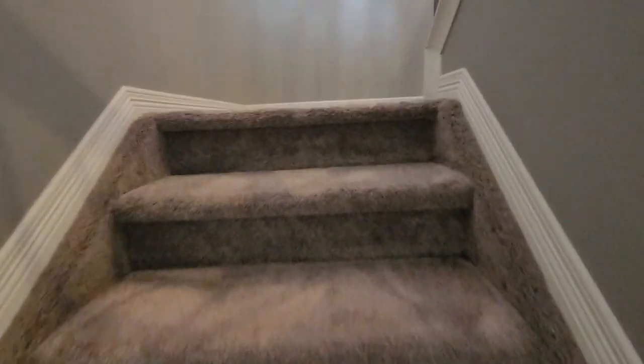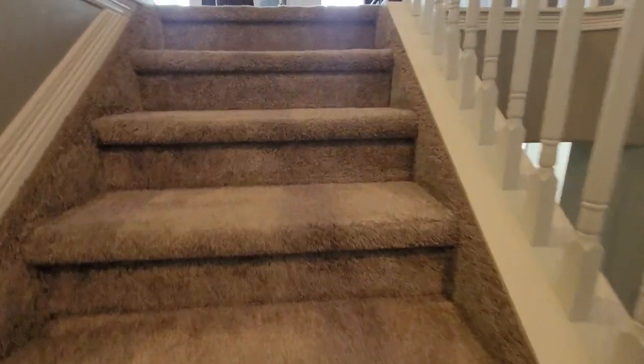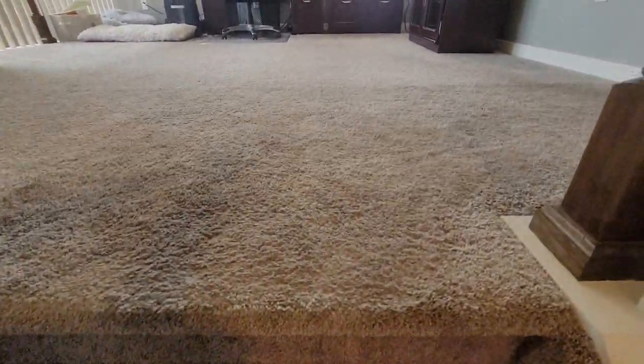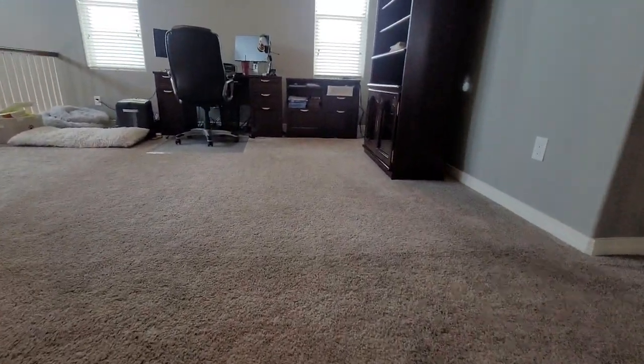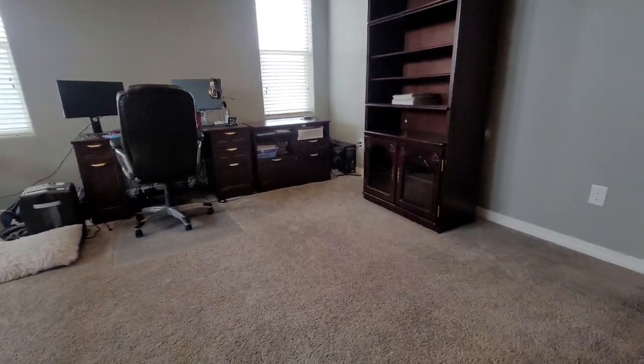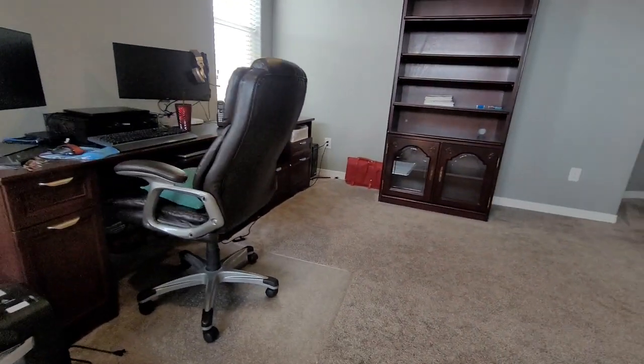The carpets seem to be in pretty good condition. Stairs and steps are high traffic areas so oftentimes you'll find they are very worn or cats have torn them up, but overall these are in pretty good condition. There's a bonus area up here — a little loft they're using as an office, but it could also be a playroom or guest room.